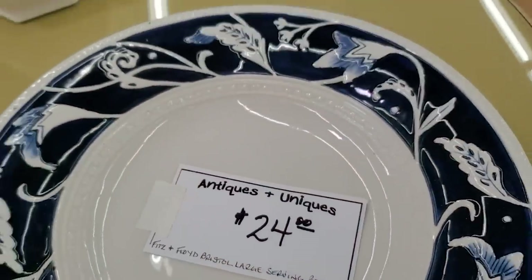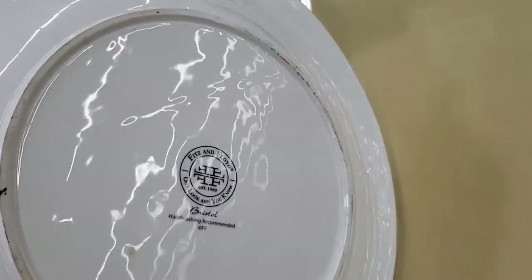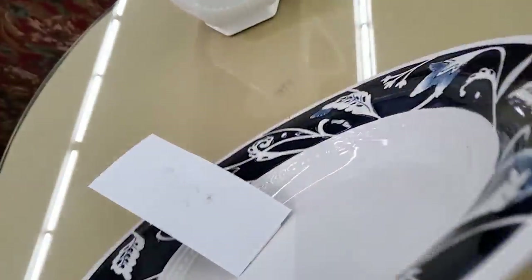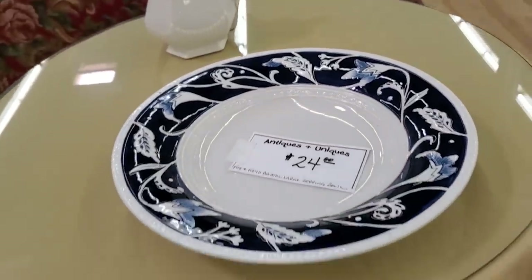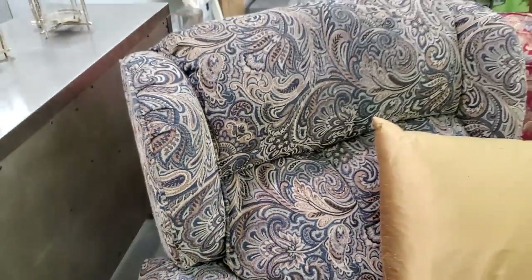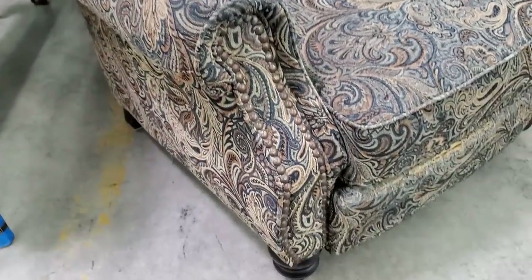This is part of their Antiques and Uniques collection — this is a Fitz and Floyd brand, and it says Bristol. I thought that was so pretty — to me it just has a little coastal vibe with the blue and the white. And look at this chair for less than $50 — it's an overstuffed chair. Isn't that beautiful? And if I'm not mistaken, I think that chair is a recliner.